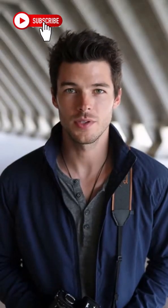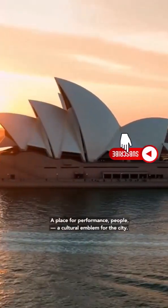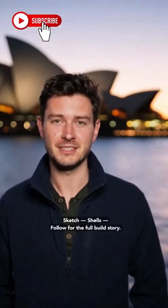The shell shapes become acoustic tools — guiding, reflecting, and focusing sound. What began as a sketch became a skyline, a roof that defines a city. It grew beyond structure; it became a place for performance, gathering, and identity. From concept to craft, the idea was never just paper. It became place.